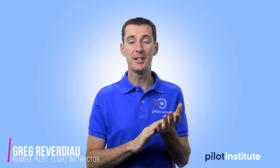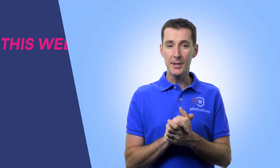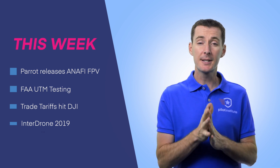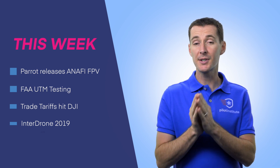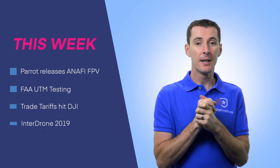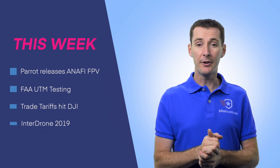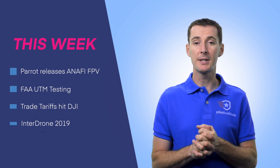Today is the day that you learn about what happened this week in drone news. The first thing I want to talk about is the French company Parrot, that is going to release next month a new drone called the Anafi FPV. The next thing is the FAA, who worked with some partners and completed some very successful demos when it comes to UTM. We'll talk about the trades that hit DJI pretty badly and increase the price of the drone. And finally, I want to talk about Interdrone, which is going on this week in Las Vegas.